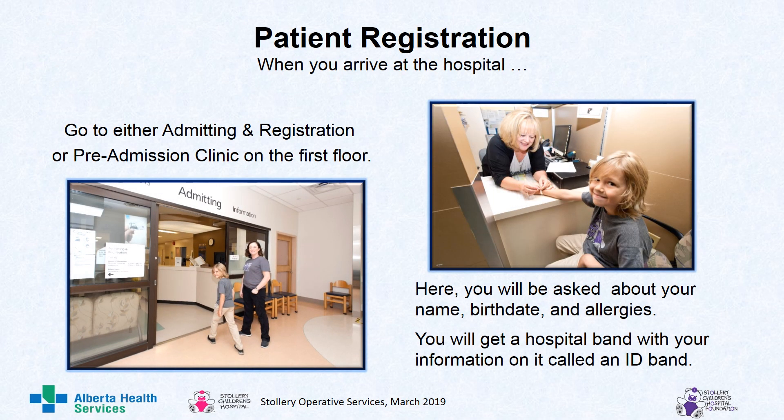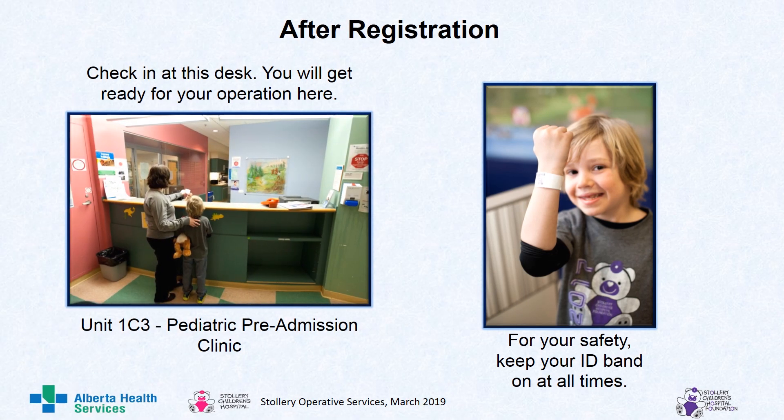Patient registration. When you arrive at the hospital, go to either admitting and registration or pre-admission clinic on the first floor. Here, you will be asked about your name, birth date, and allergies. You will get a hospital band with your information on it called an ID band. After registration, check in at this desk. You will get ready for your operation here. For your safety, keep your ID band on at all times, just like Cale.